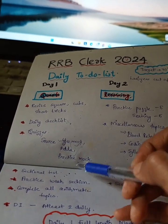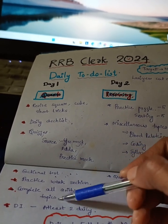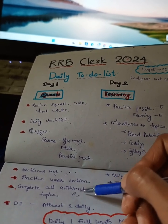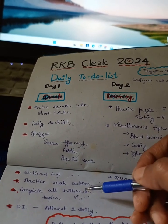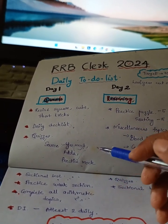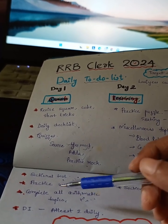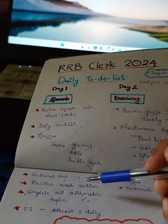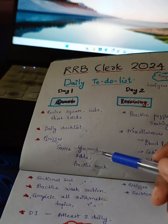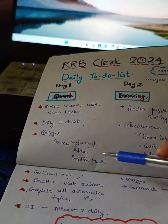In RRB clerk, you should have full knowledge in all arithmetic topics. As you know, in 40 questions, at most 10 to 20 questions will be of Smath maths like simplification and wrong number. Then 15 to 20 questions will be of arithmetic and DI. In arithmetic, you should have a very clear base idea of all arithmetic topics — then only you could easily score 60 to 70 plus in RRB clerk exam. You should not skip any arithmetic topic.